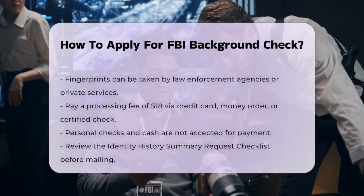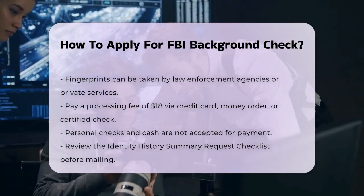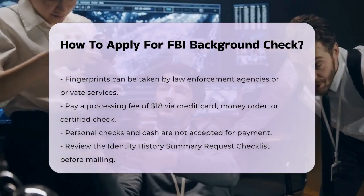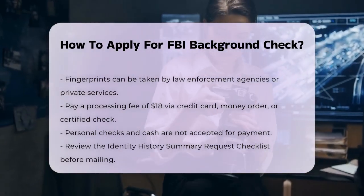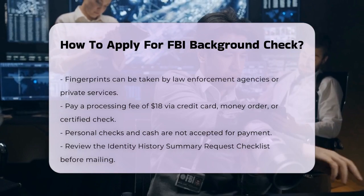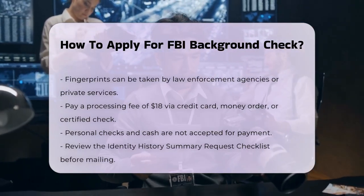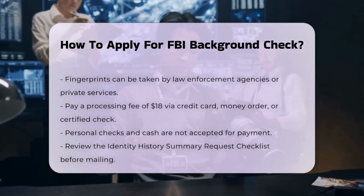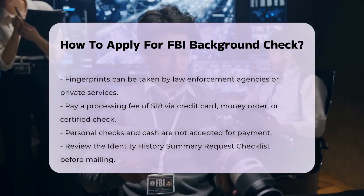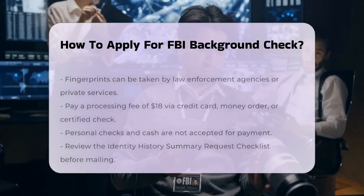Once you have all the necessary items, review the Identity History Summary Request Checklist to ensure everything is in order. Then mail the signed applicant information form, the fingerprint card, and the payment to the FBI CJIS Division at 1000 Custer Hollow Road, Clarksburg, WV 26306.